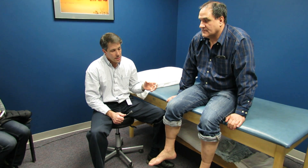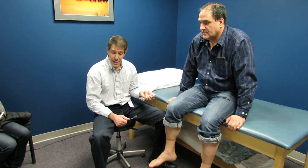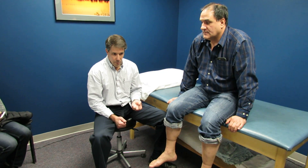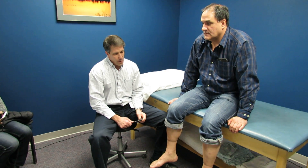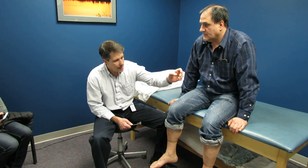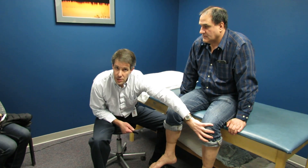He also started to notice some urinary, bladder, and bowel incontinence — difficulty with control and then becoming incontinent. He also had some discomfort down the leg and noticed some significant atrophy in the left leg.